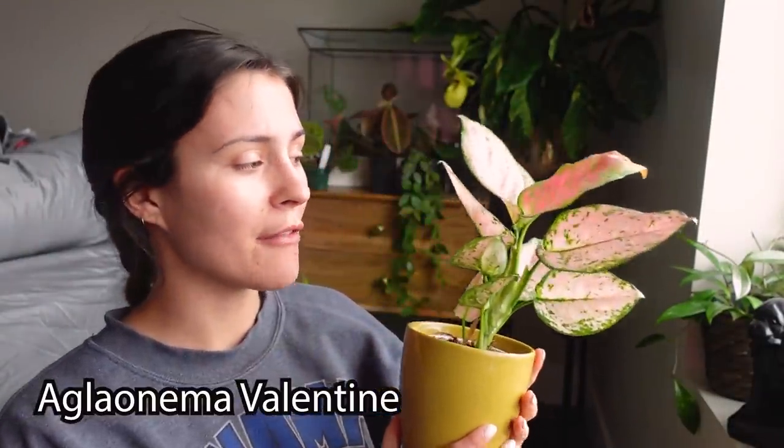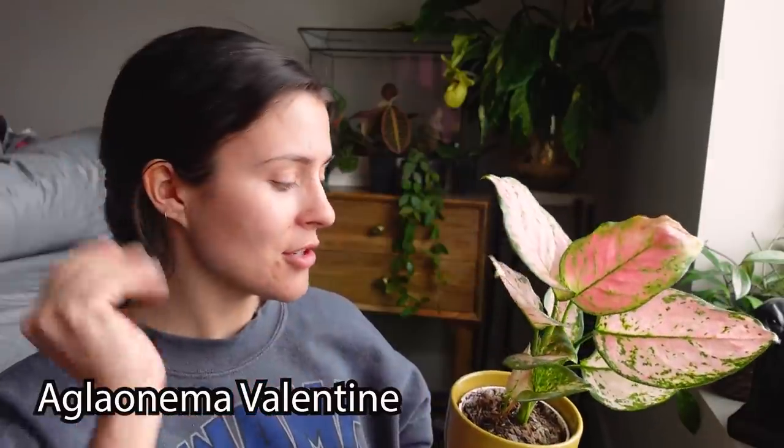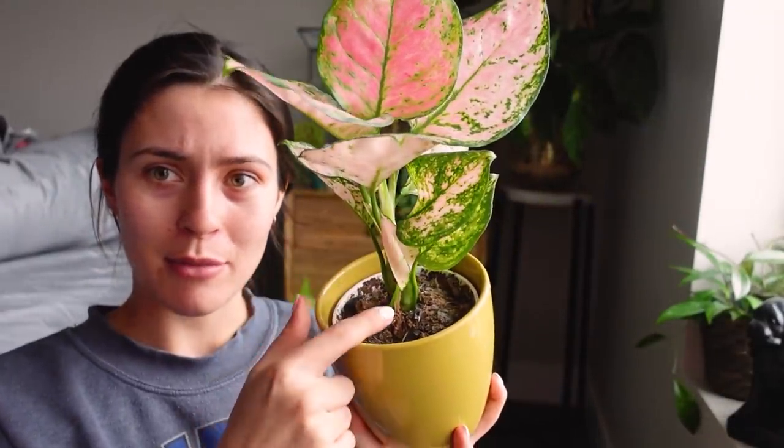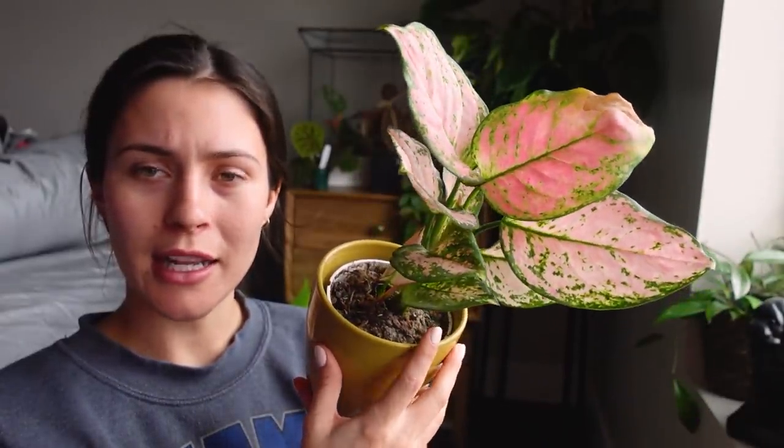Next up is an Aglaonema Valentine — I believe that's the variety; correct me if I'm wrong. I've had this for a while now. It's putting out a little baby plant, a little offshoot, which is fun, and I just think it's so pretty. This is definitely an underrated plant. I am consistently blown away by how beautiful it is, and it's super easy. They do well in a lot of different lights — I keep mine next to an east-facing window and it does fine there, but it can actually tolerate a little bit lower light as well. They don't need watered too often, and I really enjoy this.